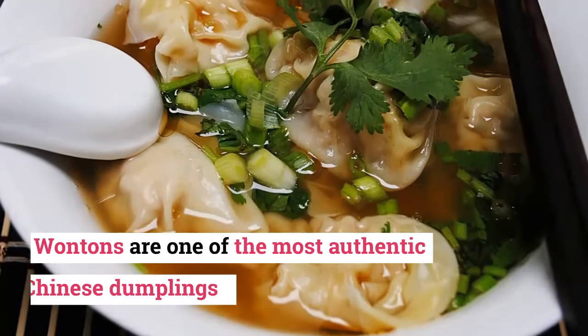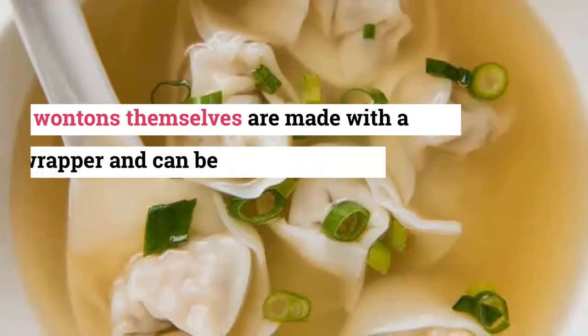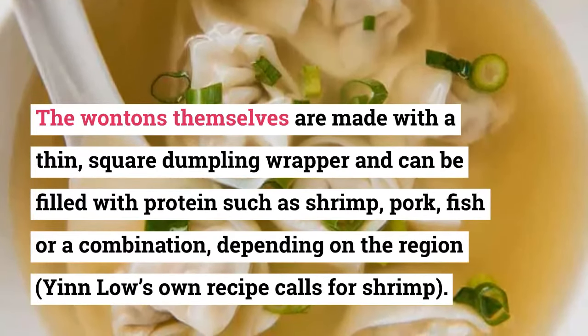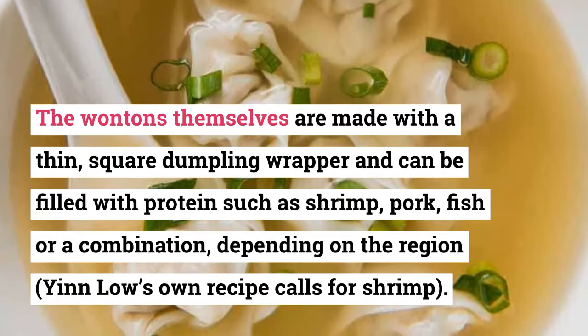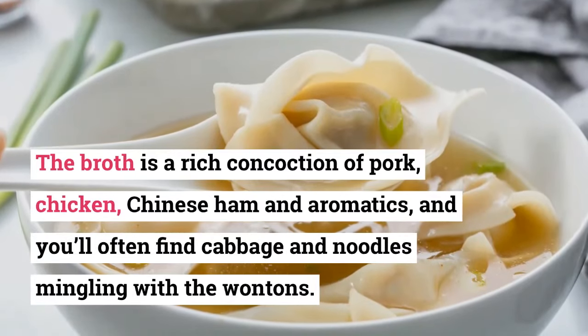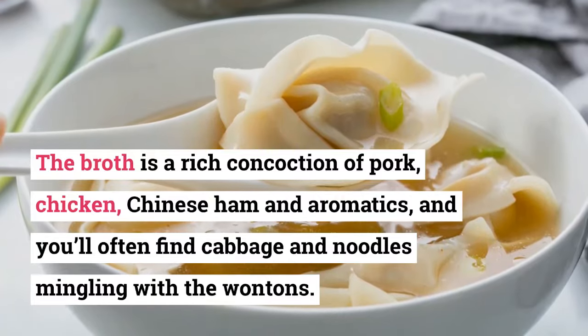13. Wonton Soup. Wontons are one of the most authentic Chinese dumplings. The wontons themselves are made with a thin, square dumpling wrapper and can be filled with proteins such as shrimp, pork, fish, or a combination, depending on the region. The broth is a rich concoction of pork, chicken, Chinese ham, and aromatics, and you'll often find cabbage and noodles mingling with the wontons.